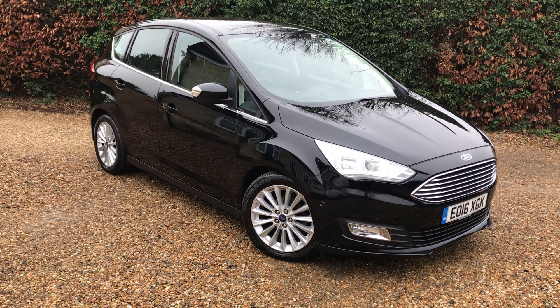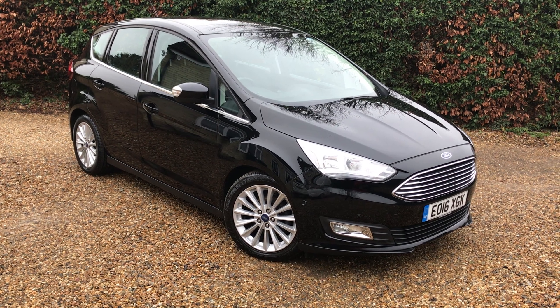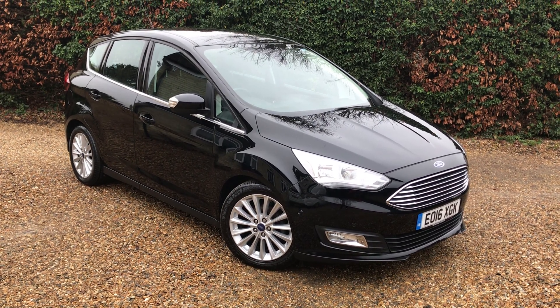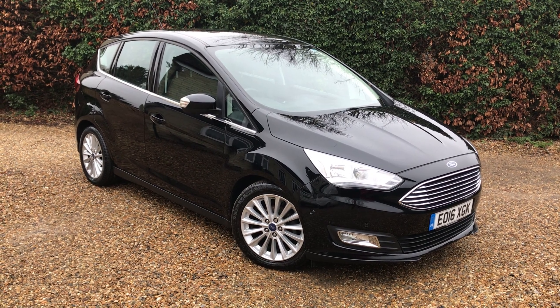Hello and welcome back to Murphy Motor Company. Today I'm here to show you our lovely Ford C-Max. This is the 1 litre turbo Titanium, 2016, done a whole 27,000 miles. It's in black, looks lovely — let's have a little walk around the car.